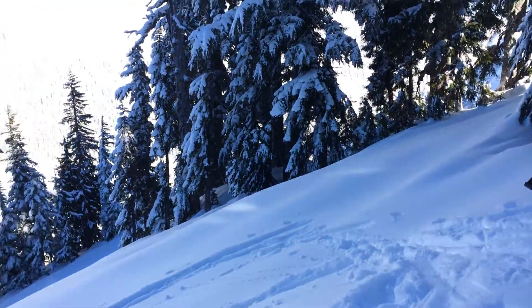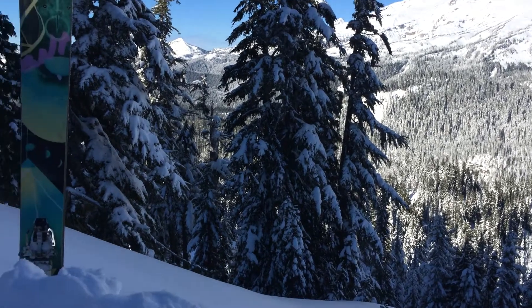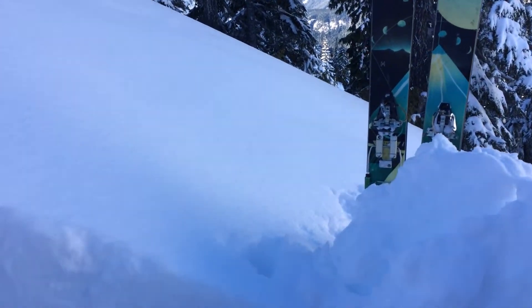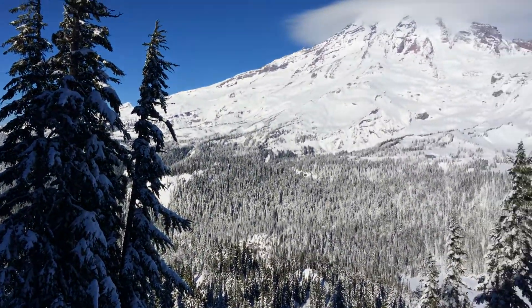Be careful out there as you're traveling. Make sure to look for evidence of wind transport, like snow removed from trees, pillows, drifts, small cornices, and take the time to look around and poke in the snow to figure out what's going on below your feet. Have a great day and stay safe out there.